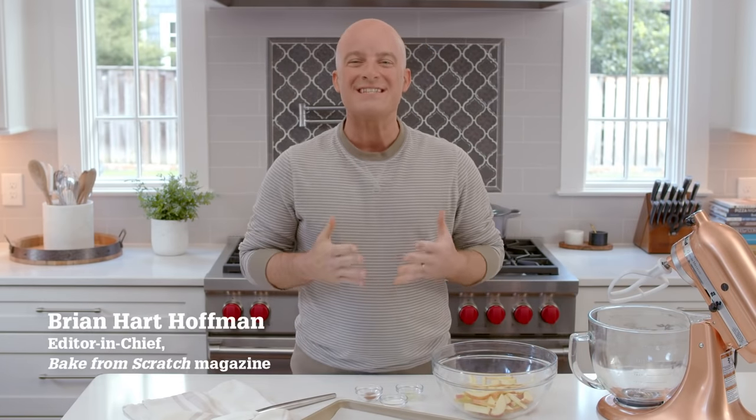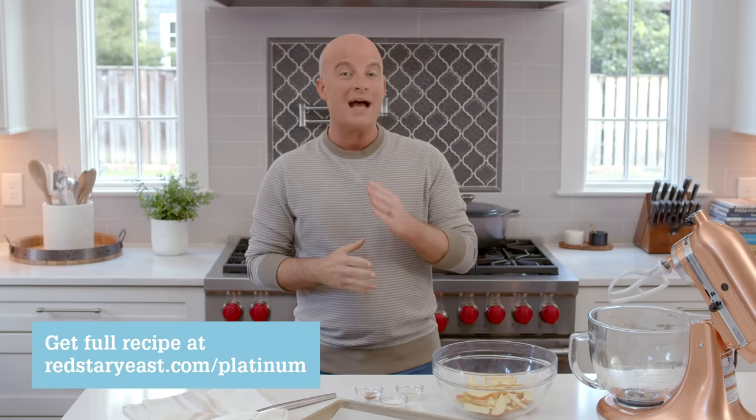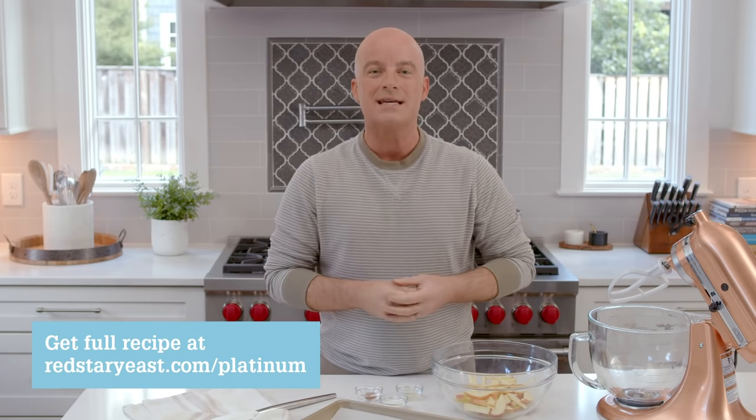Hi everybody, it's Brian Hart Hoffman here and I am so excited to be in the kitchen baking with you today. This is one of my favorite recipes I've made in a really long time. Today I'm making an apple cream cheese brioche tart. You're thinking tart? Brioche is the tart shell — it is so good, you are going to love it, and it's a method you will use time and time again. Follow along at redstaryeast.com/platinum to get the recipe and all of the steps for what you'll see me make today.